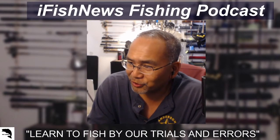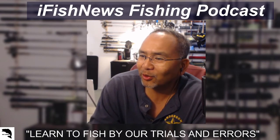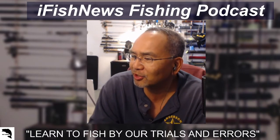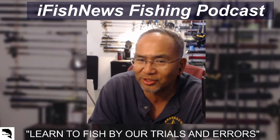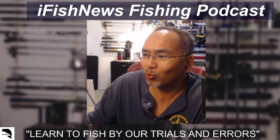Welcome back to iFish News Fishing Podcast. Your host Glenn, City of Adam Fishing Field Team, COAF Field Team on YouTube. Here we're going to learn to fish by our trials and errors, and in particular this one is the Little Red Book of Fly Fishing series. In this case, we're going to be closing out part one.